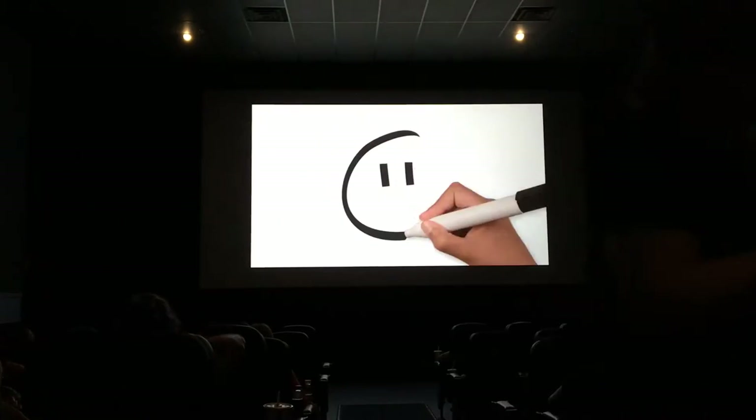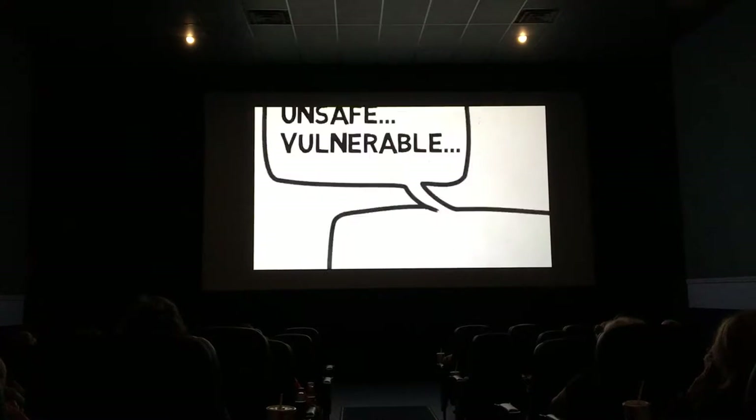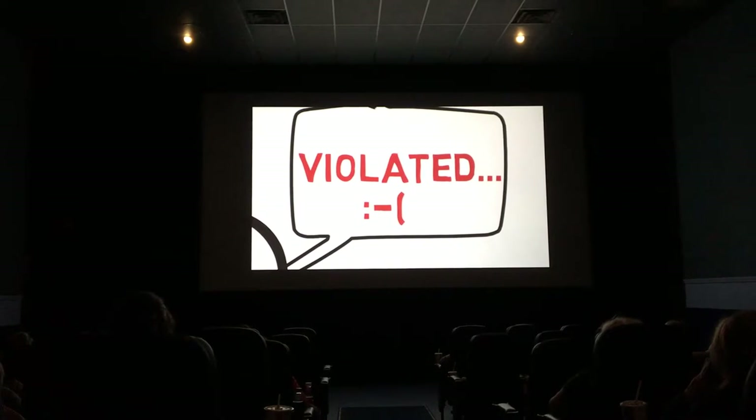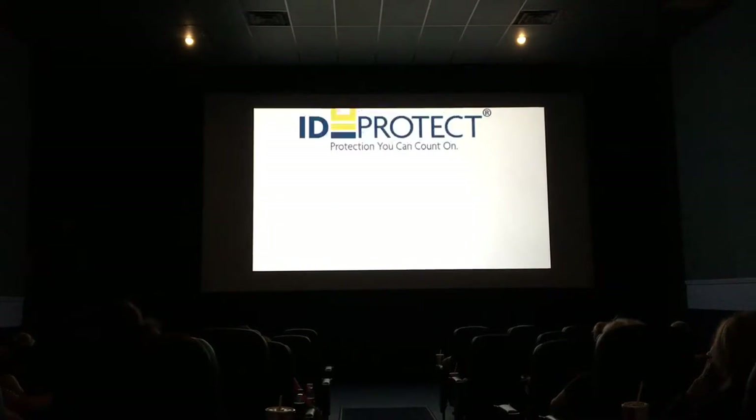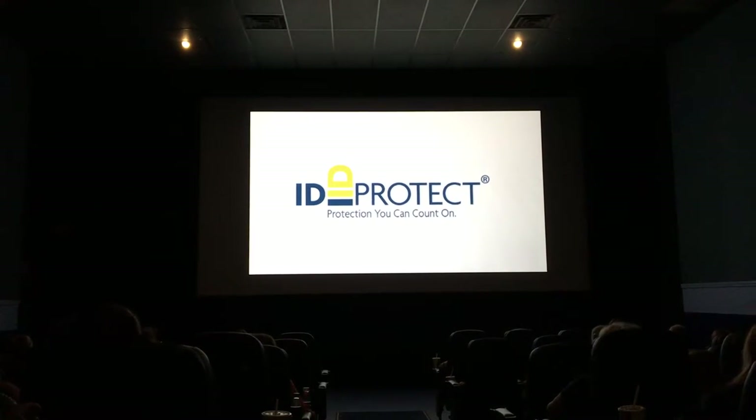What's worse than almost anything else? When someone steals your identity. When that happens, it can make you feel incredibly unsafe, vulnerable, and even violated. And making things right? It's not as easy as you might think. But you can make every day a fraud-free day with ID Protect from Colonial Cooperative Bank.